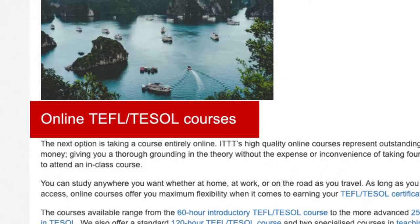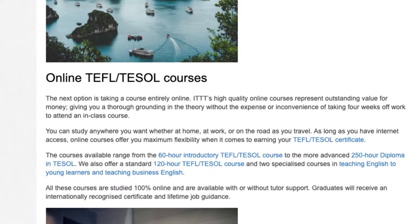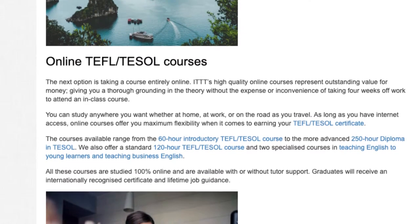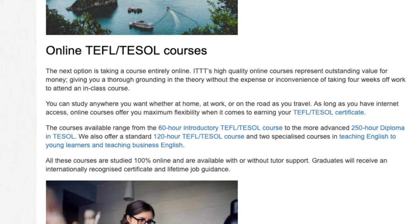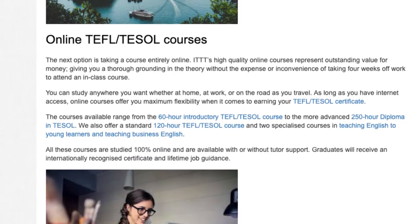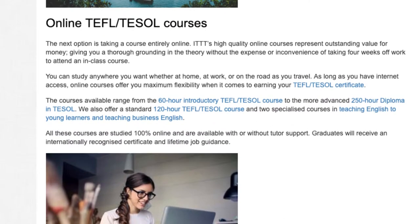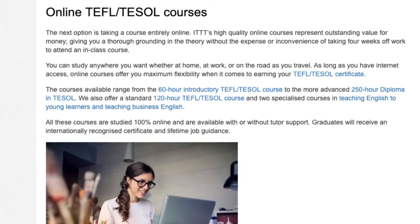Online TEFL TESOL courses. The next option is taking a course entirely online. ITTT's high-quality online courses represent outstanding value for money, giving you a thorough grounding in the theory without the expense or inconvenience of taking four weeks off work to attend an in-class course. You can study anywhere you want — whether at home, at work, or on the road as you travel. As long as you have internet access, online courses offer you maximum flexibility when it comes to earning your TEFL TESOL certificate.